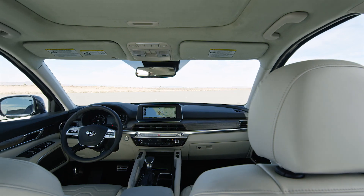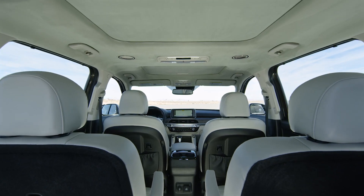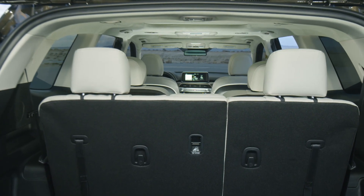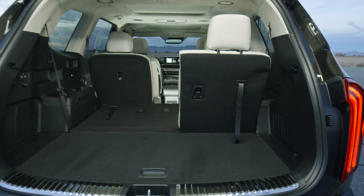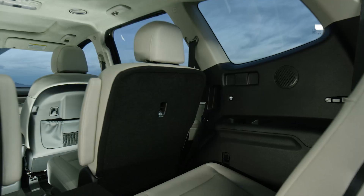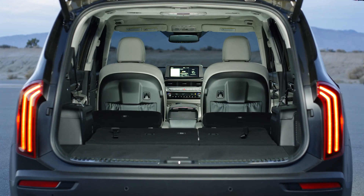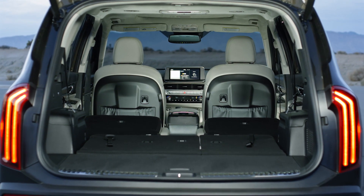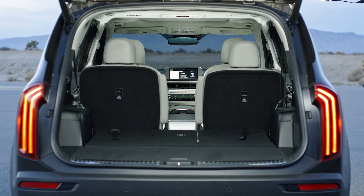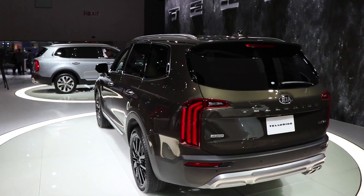The back row is definitely more spacious than what you'd get in a Sorento. You can get captain's chairs, as we have here on this demo model at the Detroit Auto Show. The third row back there is also a lot more spacious than what you'll find in a Sorento. Coming around back, it's a very different style than what we've seen in the past from Kia.